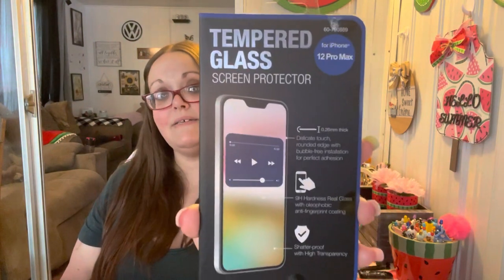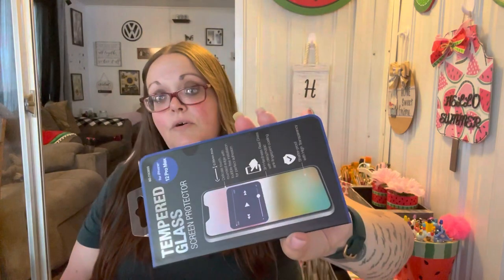I needed to get a tempered glass for my phone — just grabbed this one for now. It's for the iPhone 12 Pro Max, which is what I have. I went ahead and picked that up just until I can go to Best Buy, because my other one got cracked really bad and I don't like not having it on my phone.